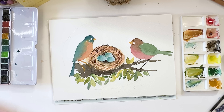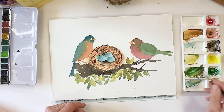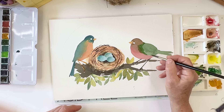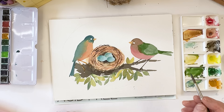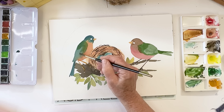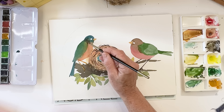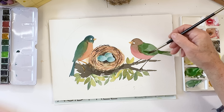I'm going to use the hairdryer to make it all dry. Now I want to darken some areas of the wings - picking up some more dark green on this one, and similar but in blue for the other one.